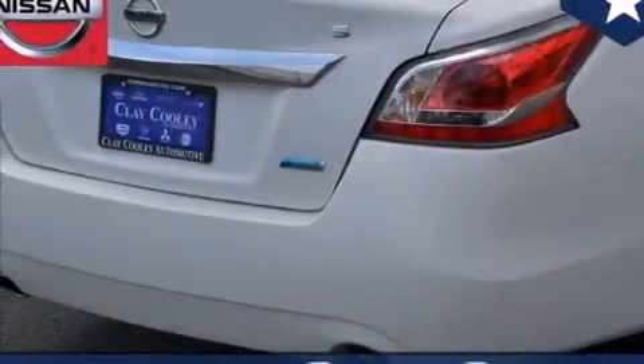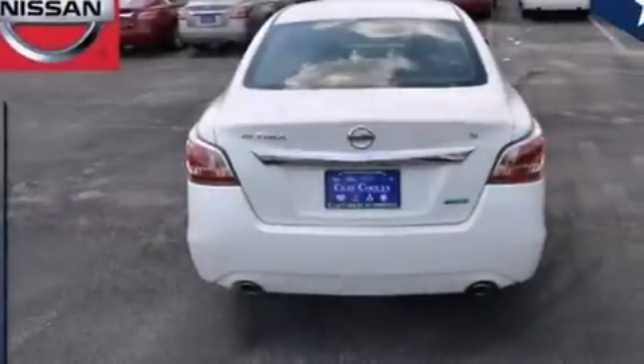With an EPA estimated rating of 38 miles per gallon on the highway, you won't be making frequent trips to the gas pumps.